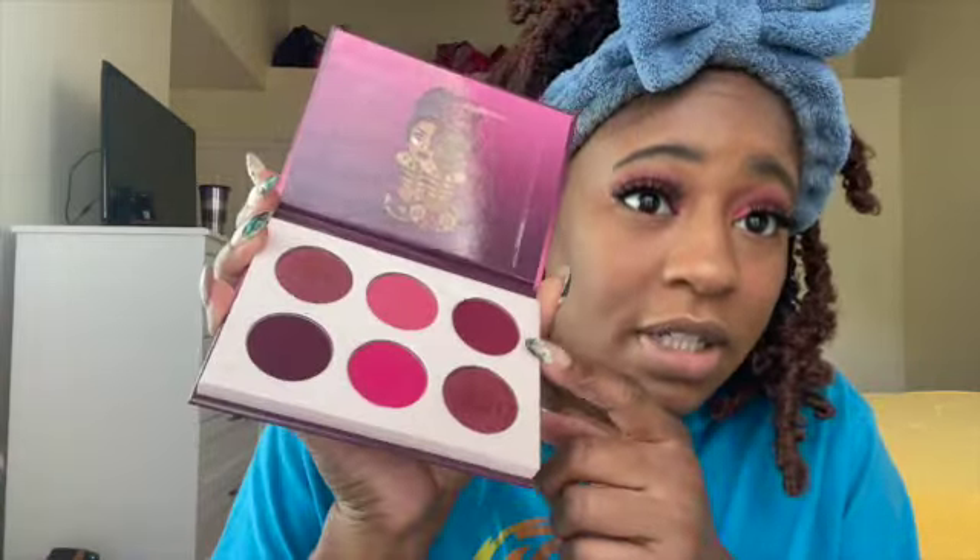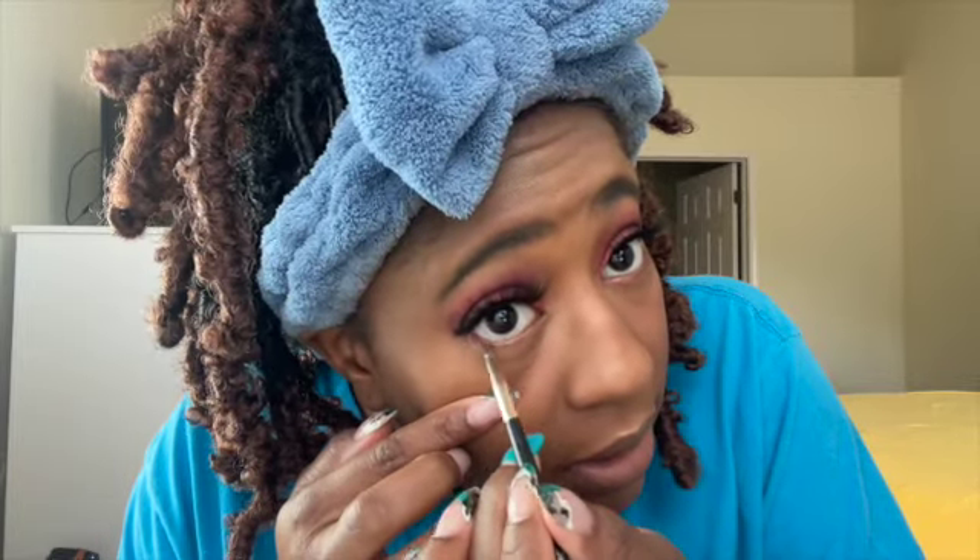Now I want to do something on my lower lash line — not under my eye but right on my lash line. I'm thinking of using that same perfect berry and pink color from the palette. I'm going to take that and go in right on or just underneath my lash line. Oh yeah, that's pretty. I want to be as close to my lash line as possible so it doesn't look too crazy, and I'm not going all the way — just halfway.